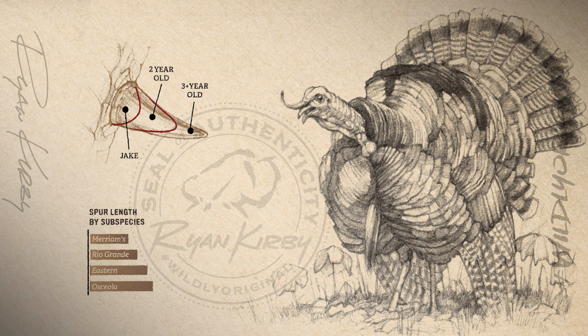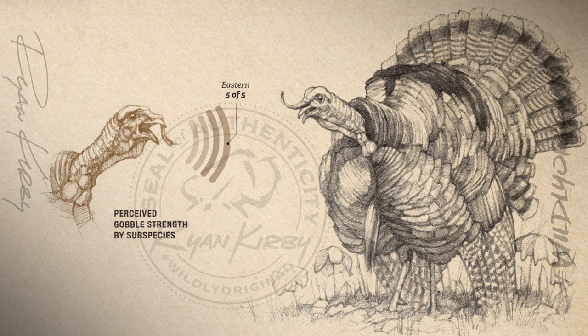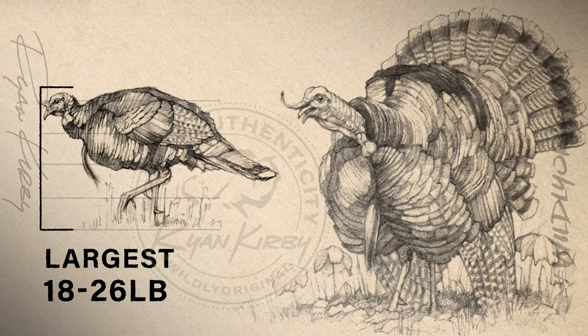Easterns are known for having the loudest gobble of all subspecies, earning a 5 out of 5 on strength. Easterns are also the largest of all the subspecies, weighing in at 18 to 26 pounds. This is the Eastern wild turkey.